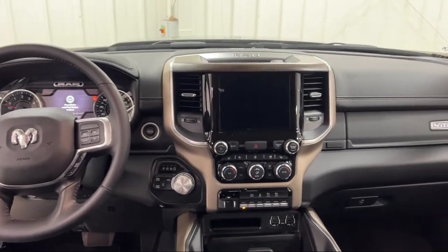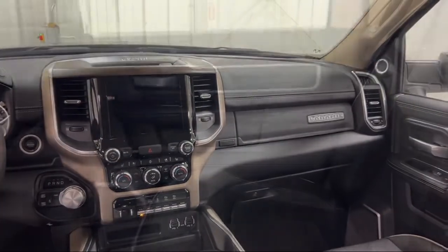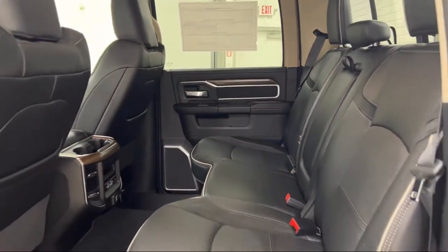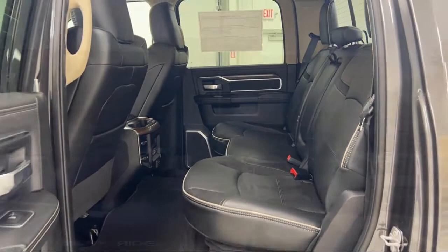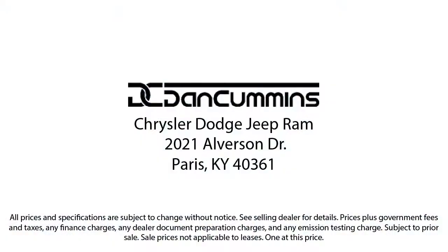Visit us today at one of our convenient locations in Paris or Georgetown and drive home your Dan Cummins dealer. We'll see you next time.